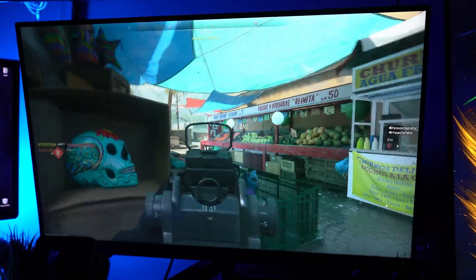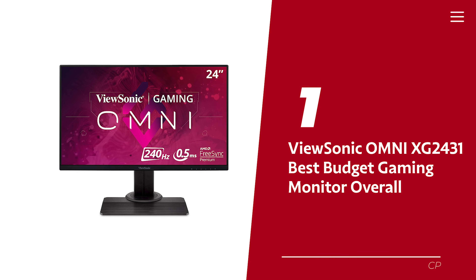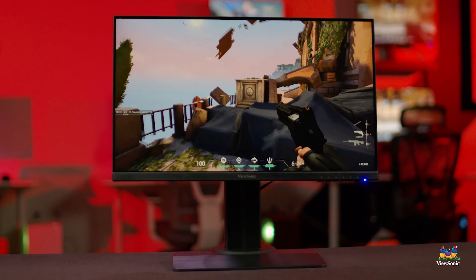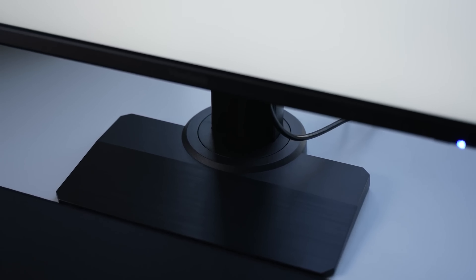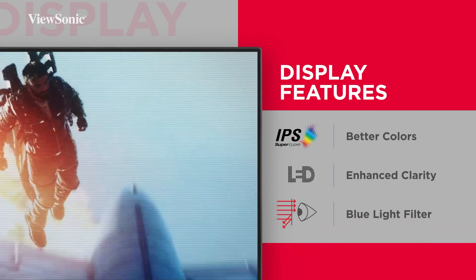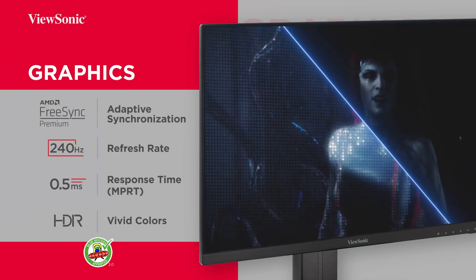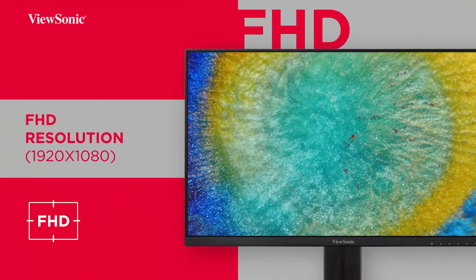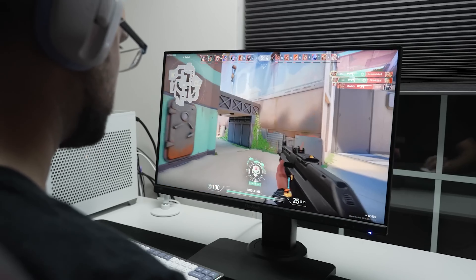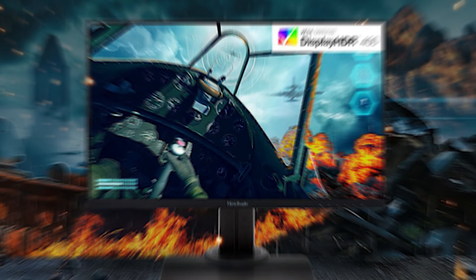Number one: ViewSonic Omni XG2431 — our pick for best budget gaming monitor overall. If you're looking for a gaming monitor that won't break the bank, the ViewSonic XG2431 is the perfect catch. Don't be fooled by its modest 24-inch size and 1080p resolution — it packs an impressive punch. With a 240Hz refresh rate, you can enjoy graphics that flow like a dream without draining your graphics card's energy. The pulse width and phase adjustable backlight strobing function makes persistence blur a thing of the past.